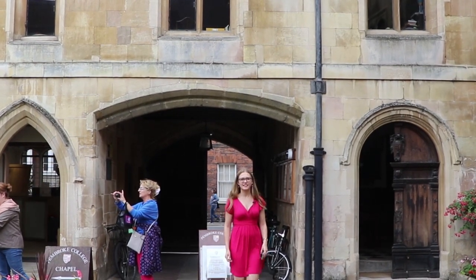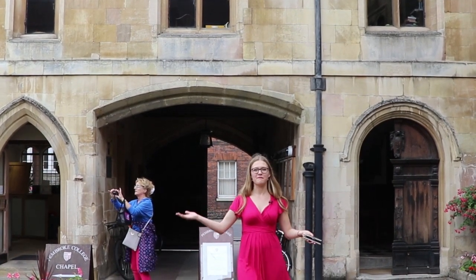Hello, I'm Antonia, I'm the JPC Access Officer and welcome to Pembroke. Pembroke is one of the oldest colleges. It was established in 1347 and we're now standing in Old Court, the oldest part of it.